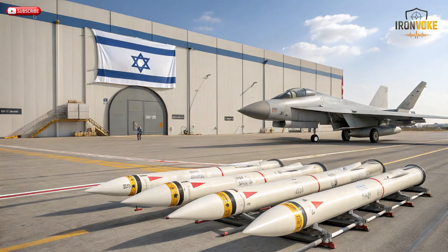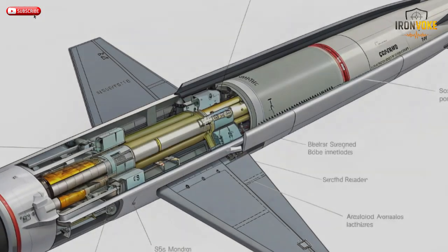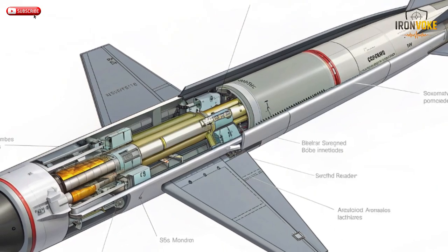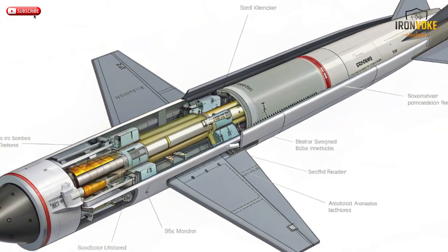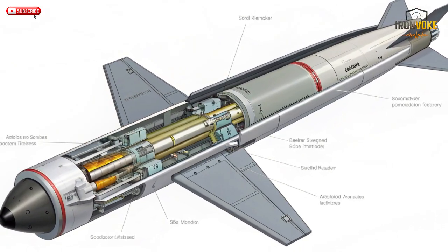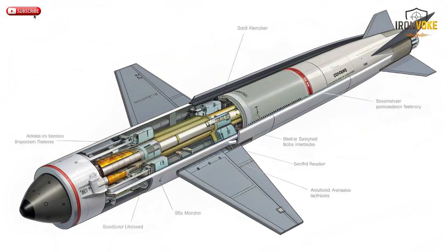When compared to similar air-to-ground missiles, Rampage stands out for its simplicity, cost efficiency, and performance. While U.S. systems like the AGM-158 JASSM or European Storm Shadow offer longer ranges, they come at far higher costs and complexity. Rampage delivers nearly comparable precision at a fraction of the price. Its supersonic speed gives it a significant advantage over subsonic cruise missiles, which can be intercepted more easily. Moreover, Rampage doesn't rely on complex sensors or heavy guidance pods — it's designed to be effective under electronic warfare conditions.